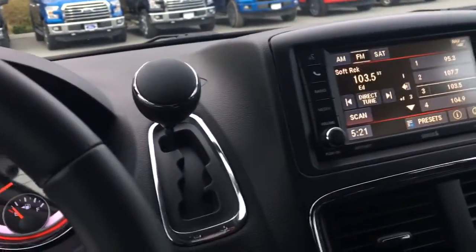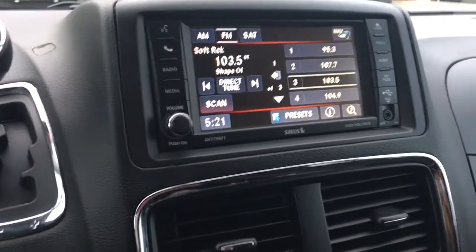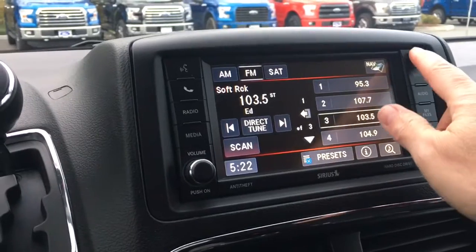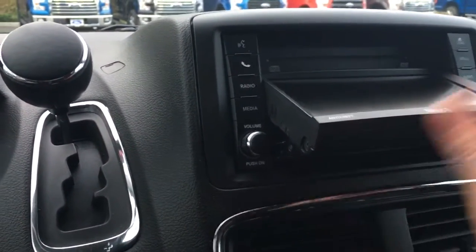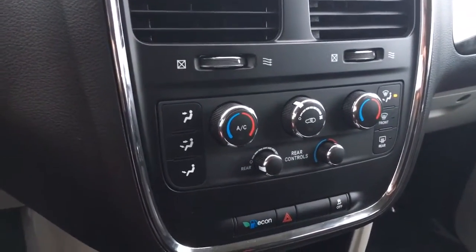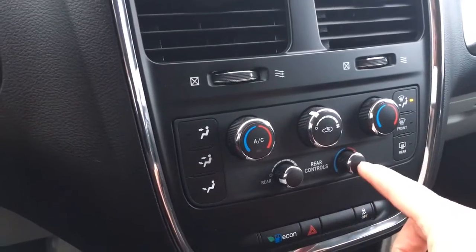In the center you have a touch screen with AM/FM as well as satellite. You also have an auxiliary out and a USB that you pull out here. The CD player is located at the top — you pop it in and it pops down again. In the center you have dual climate control with AC, as well as front and rear defrost and rear controls.